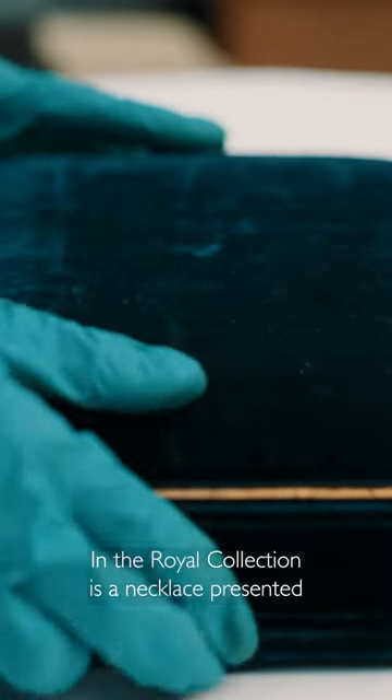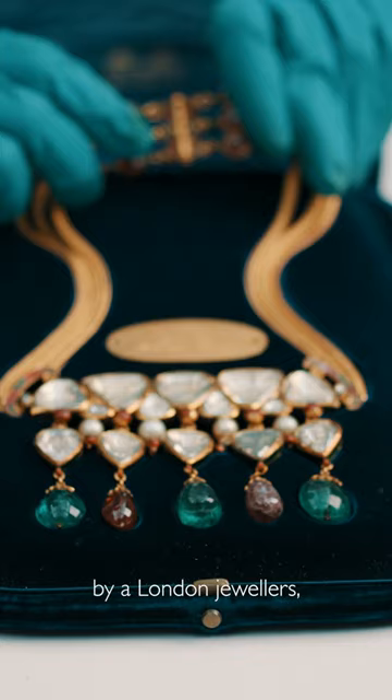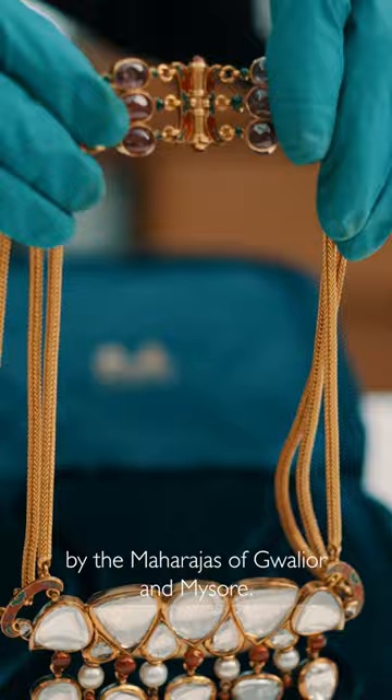In the Royal Collection is a necklace presented to Queen Victoria which really encapsulates the relationship between Britain and India at this time. The necklace was reset for Queen Victoria by London jewellers but using gemstones sent to her by the Maharajas of Gwalior and Mysore.